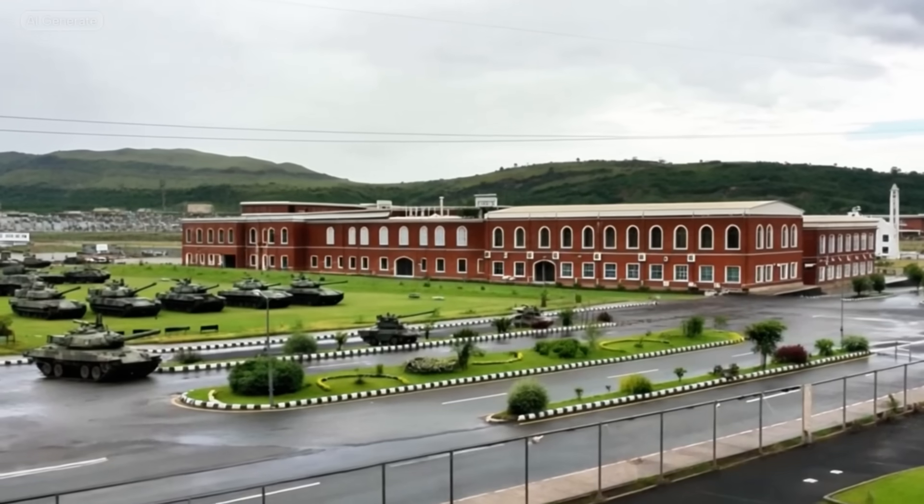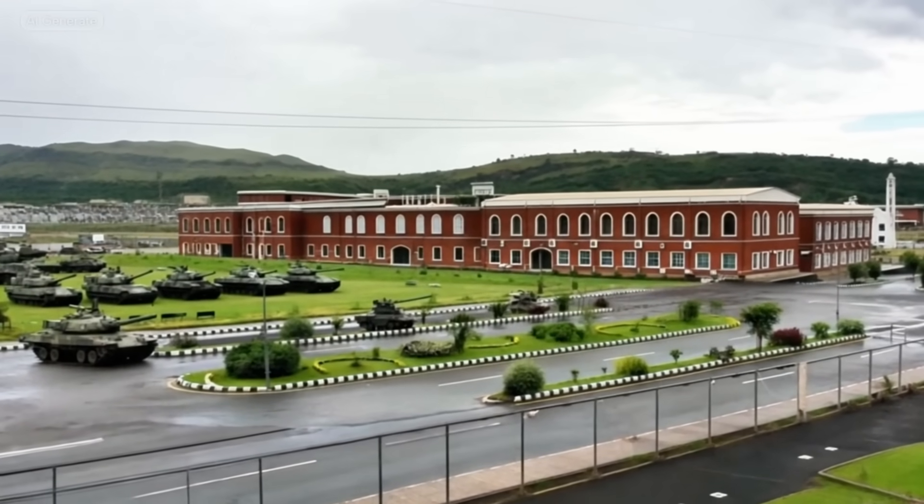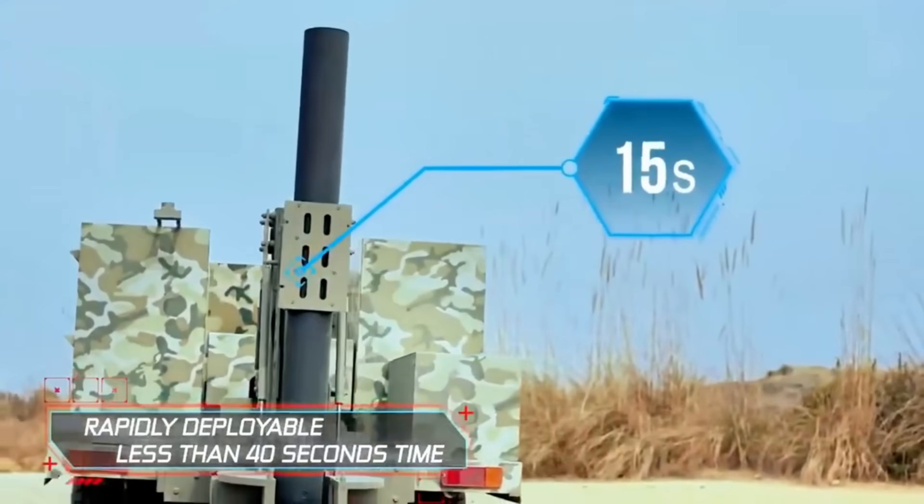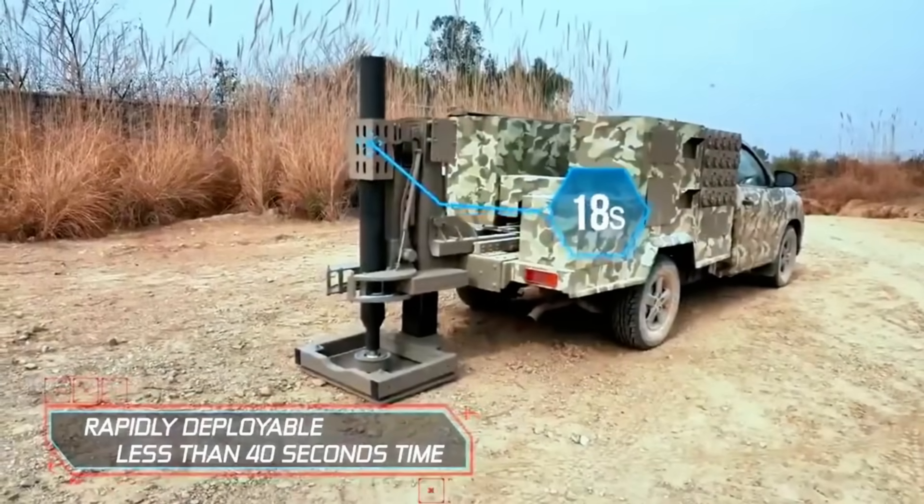First, a bit of backstory. HIT, based in Taxila, Pakistan, has been a key player in the country's defense industry since the 1970s, producing everything from tanks to artillery.